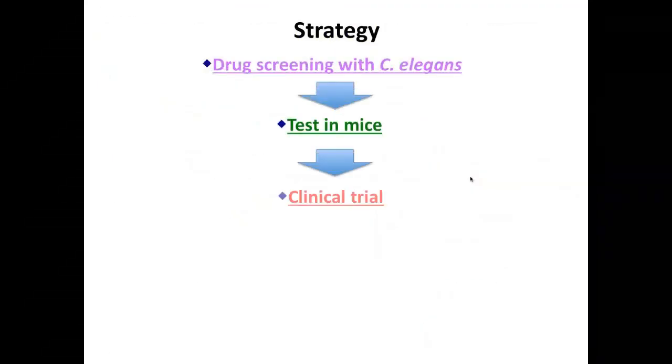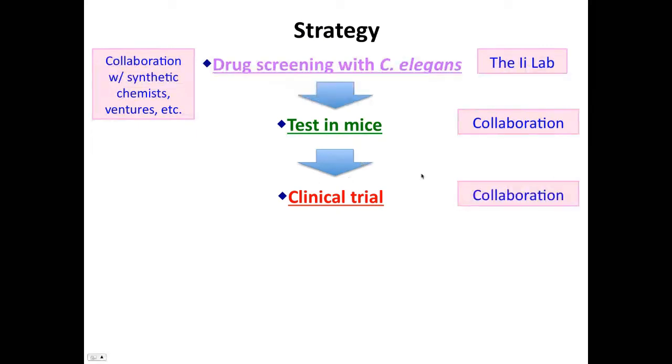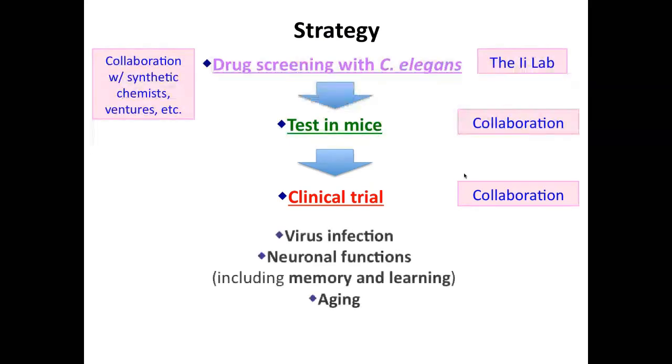Our strategy is to do drug screening using C. elegans mutants — my lab will handle this part. We are going to collaborate with synthetic chemists and small companies. Next is testing in mice, where I'm developing new collaborations, and then clinical trials with further collaborations. We will be focused on virus infection and neural functions including memory and learning, and aging.